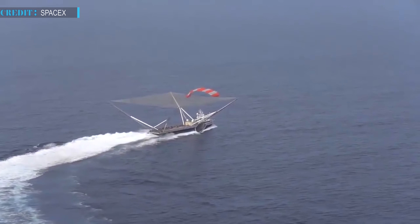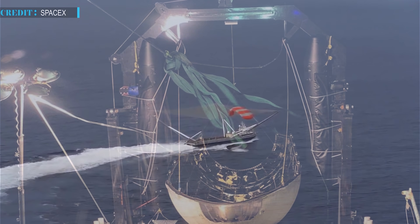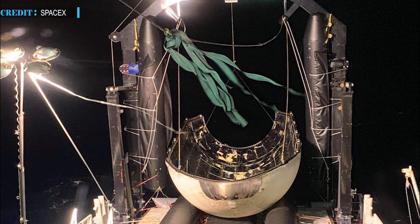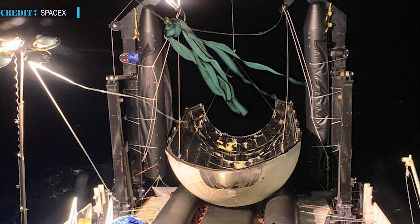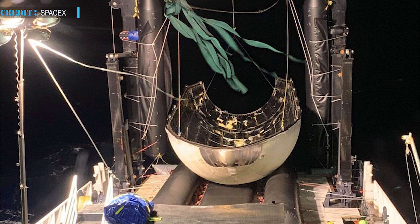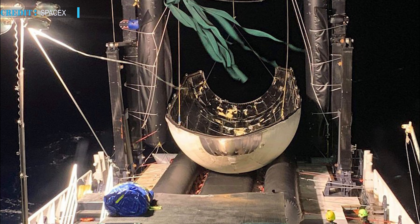Owing to these circumstances, SpaceX shifted their focus from dry recovery to wet recovery, deciding to use Go Searcher and Go Navigator for fishing out the fairings. The fairing recovery fleet was retired. Though they've gone, they'll still be remembered for creating such milestones.